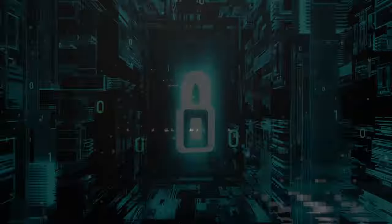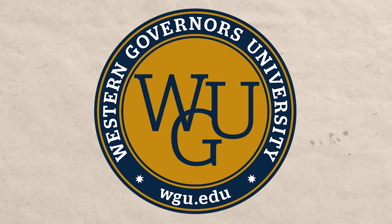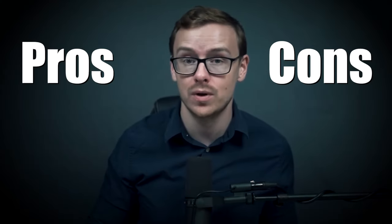In this video, we're going to talk about how you can get a cybersecurity degree in as little as six months while attending WGU, also known as Western Governors University. We're going to be answering questions like: is a cybersecurity degree from WGU worth it? We'll cover the pros and cons, how long it generally takes, and all other related questions.